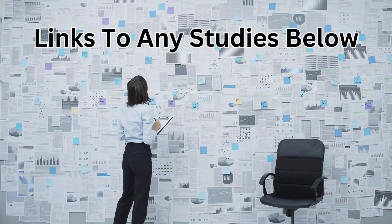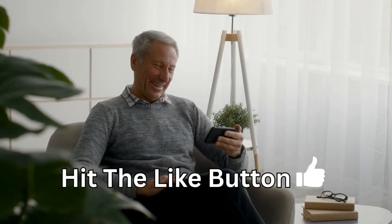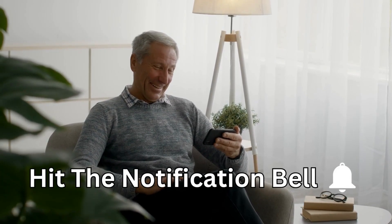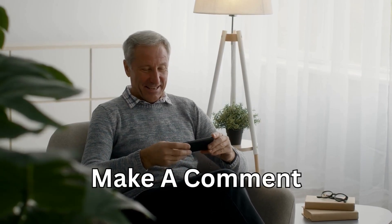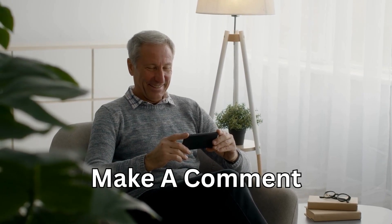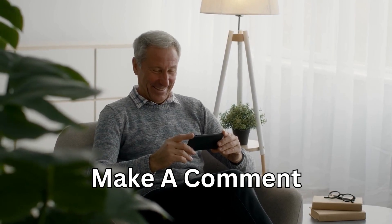I will provide links to any studies below. If you have enjoyed this video, please remember to hit the like button and subscribe if you'd like to see new videos posted every week. Hit the notification bell to get notified about new videos, and please leave a comment to tell me what you enjoyed or what topics you'd like to learn about. You can also check out my other latest videos.